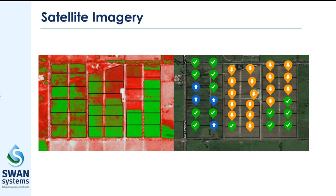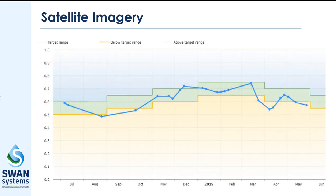Relative crop health and vigour is also monitored with the built-in NDVI imagery package. You can inspect the latest NDVI imagery or use the quick indicator on your map to instantly see relative health status.